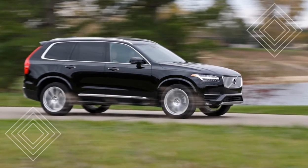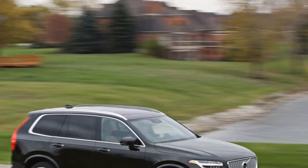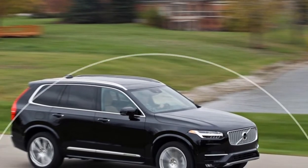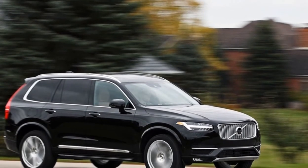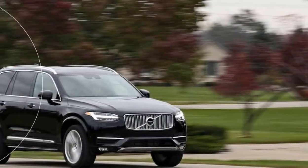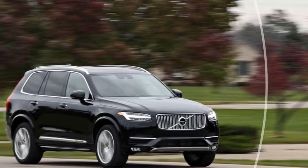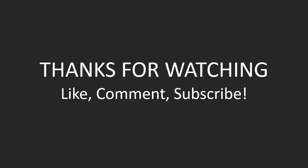One outlier: the T8 can be ordered as an auto called the XC90 Excellence, with two rows and four individual seats for a limo-like experience.